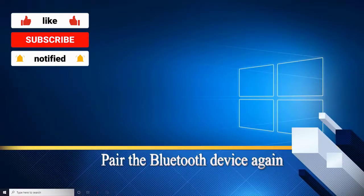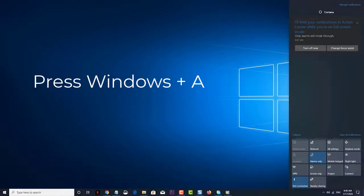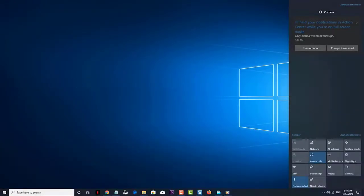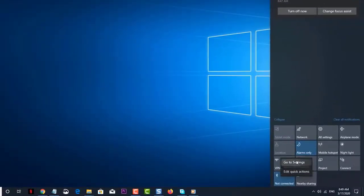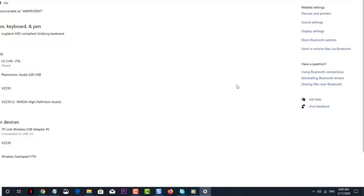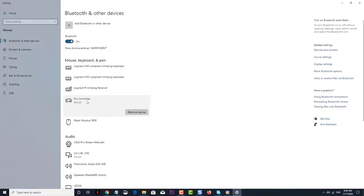First solution: pair the Bluetooth device again. To do this, press the Windows plus A key — this will launch the Action Center. Right-click on the Bluetooth icon, then click on Settings. This will open the Bluetooth settings window. Click on the paired Bluetooth device you are having a problem with, then click on the Remove Device button. This will remove the device from your computer.